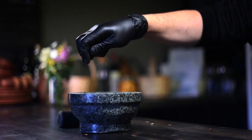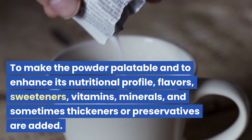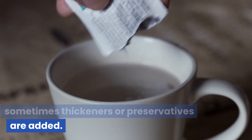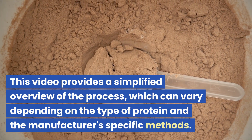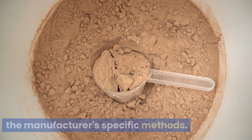Flavoring and additives: to make the powder palatable and to enhance its nutritional profile, flavors, sweeteners, vitamins, minerals, and sometimes thickeners or preservatives are added. This video provides a simplified overview of the process, which can vary depending on the type of protein and the manufacturer's specific methods.